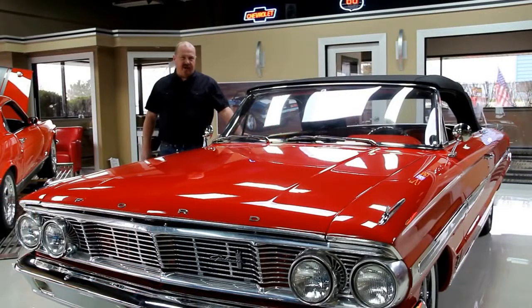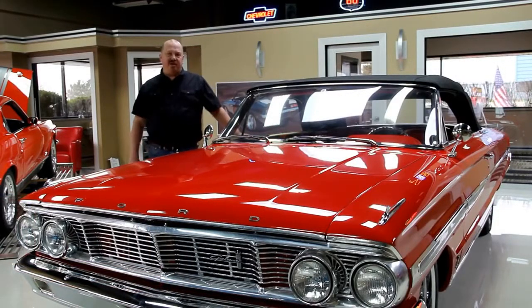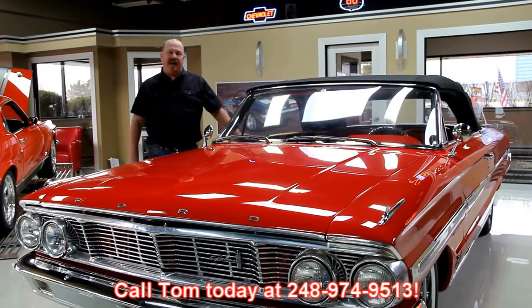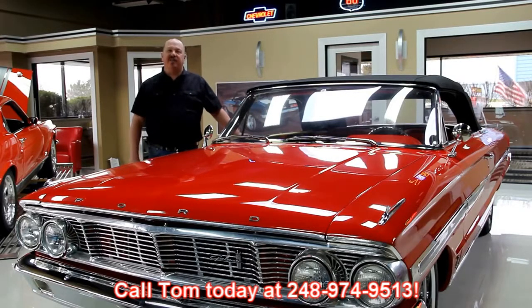If you'd like to know the price of any of our cars or any more information, go to our website at VanguardMotorsales.com or you can always call Tom at 248-974-9513. He answers his phone 24 hours a day, seven days a week. So just give him a call.